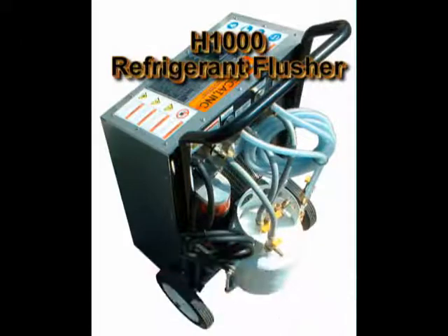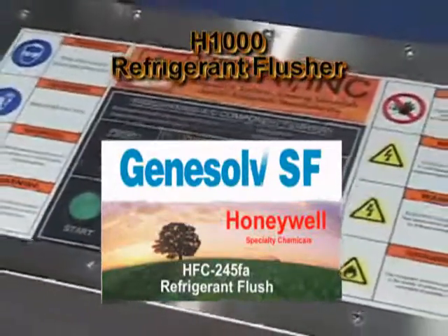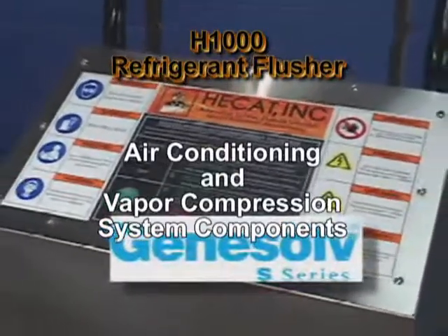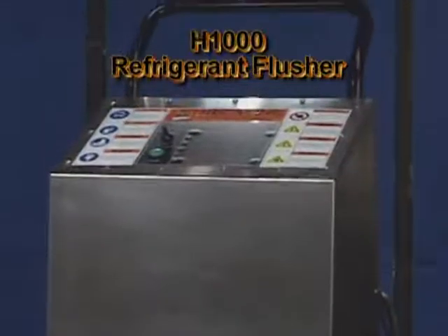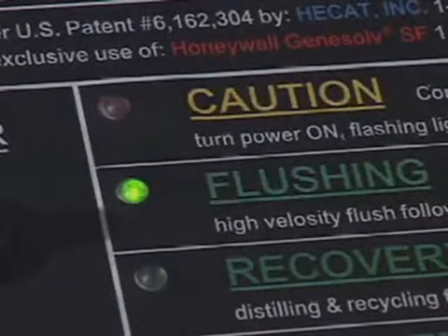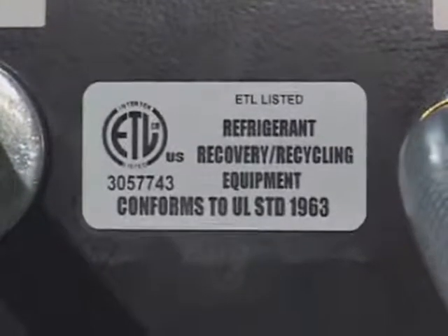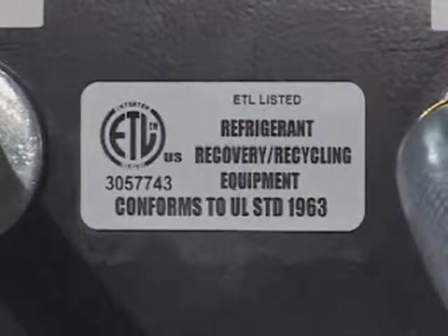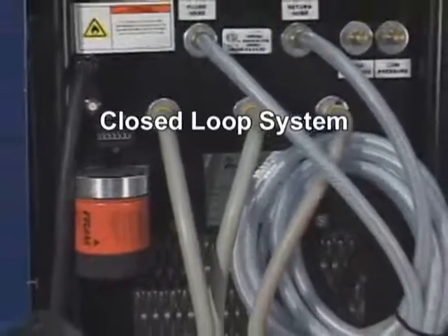The Hecat H1000 combined with Honeywell's Genesolve SF is designed to clean air conditioning and vapor compression system components. The Hecat H1000 is fully automated — just one button and the unit performs the entire flushing process unattended. The Hecat H1000 is ETL certified to the safety standards of UL 1963. This is a closed loop system.